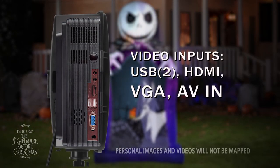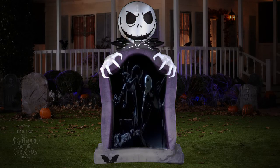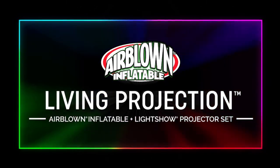The projector includes external ports so you can use it any time of the year, for any occasion. Living Projection — the new and exciting way to celebrate your favorite holidays. From Gemmy.